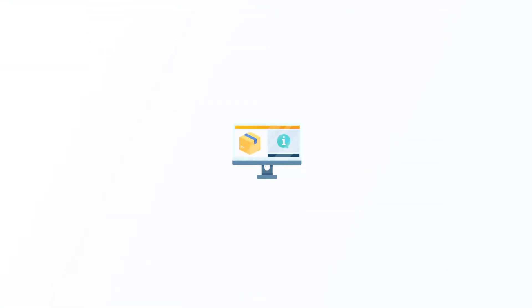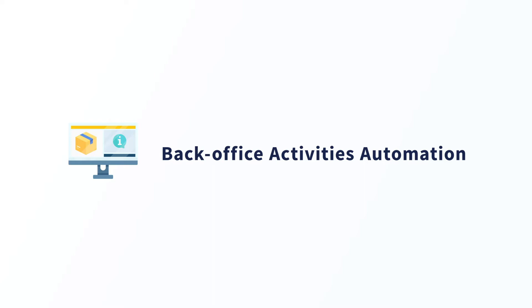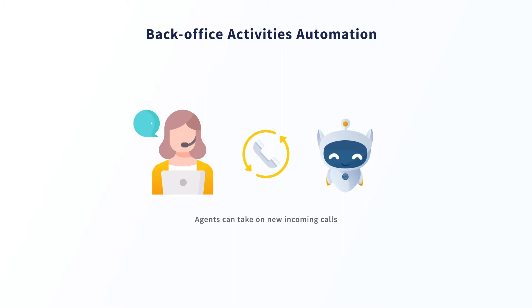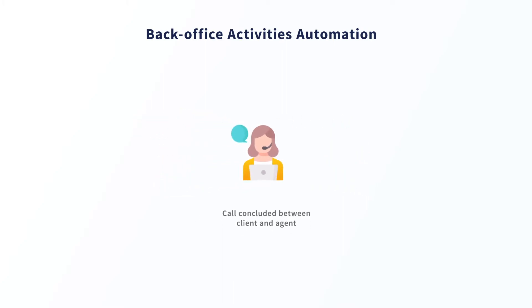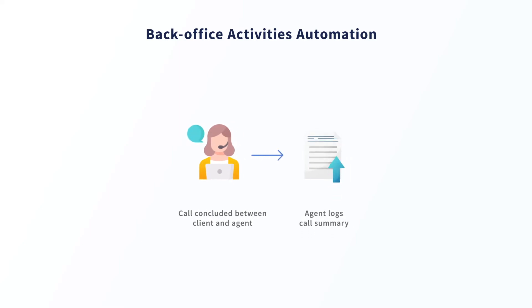The last use case we want to highlight is the automation of back-office activities by enabling the agent to hand off post-call updates and fulfillment activities to RPA robots, so agents can continue to attend to new incoming requests. Let's imagine an agent who just concluded a call from a customer requesting a replacement of a recent order.